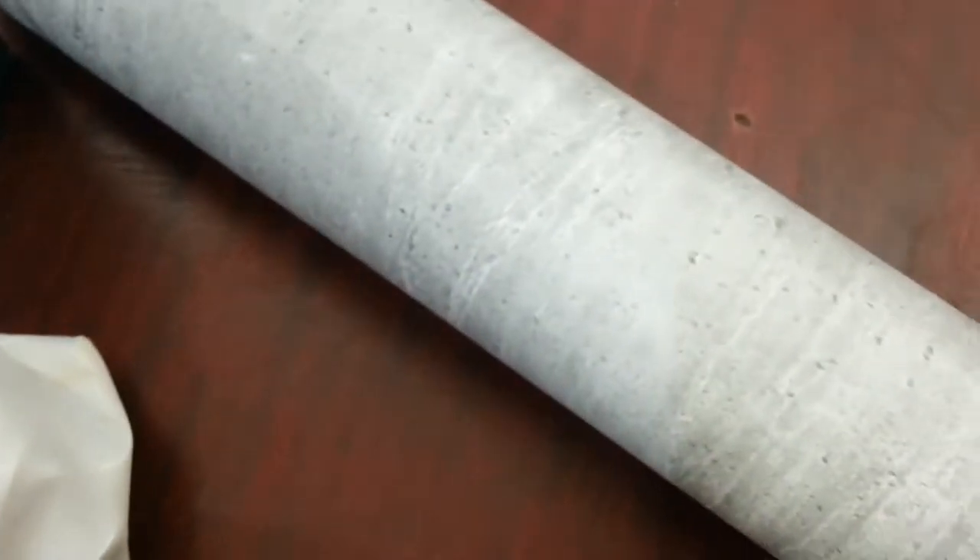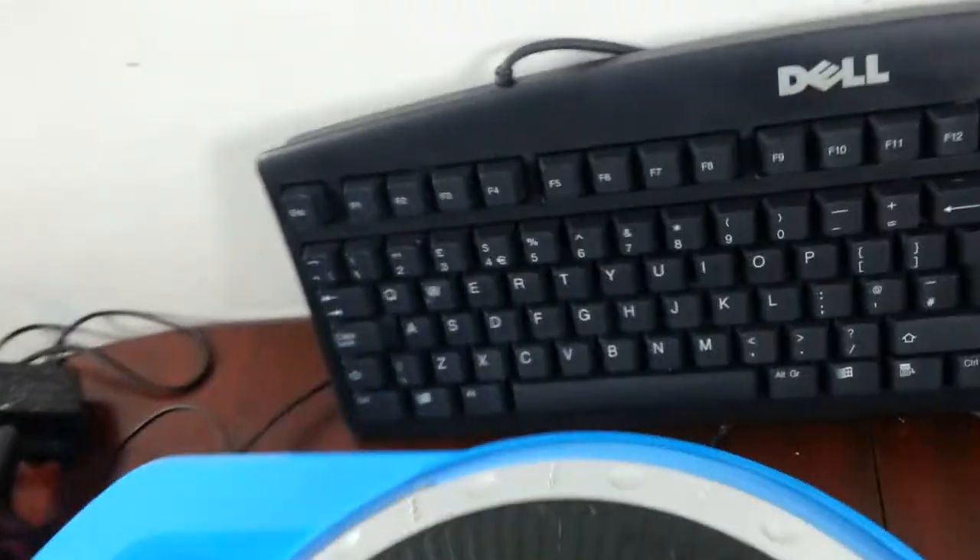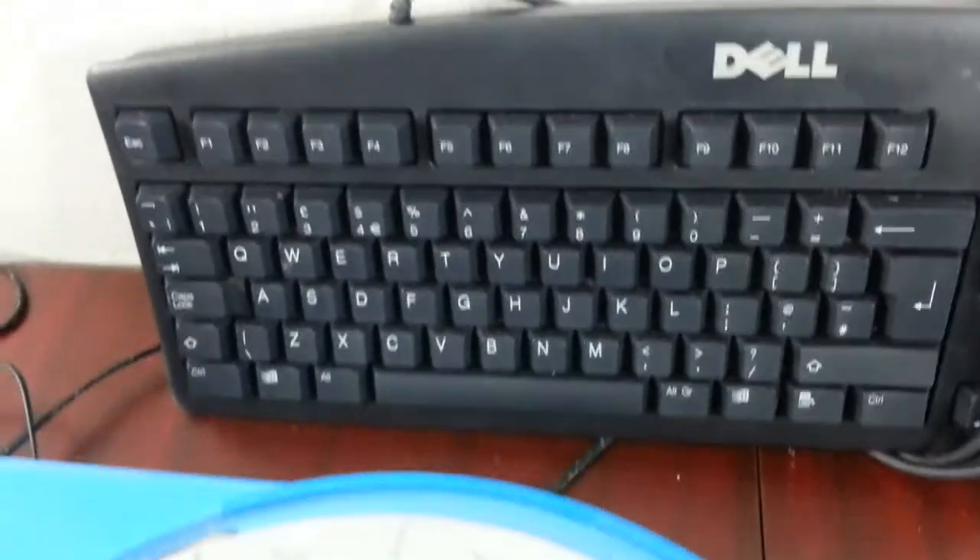I also bought a roll of wallpaper - not for reselling. I saw it and bought it because it looks like grey concrete tile bathroom wallpaper, which I can use as a backdrop when I take photos of my items for eBay. Paid £1.